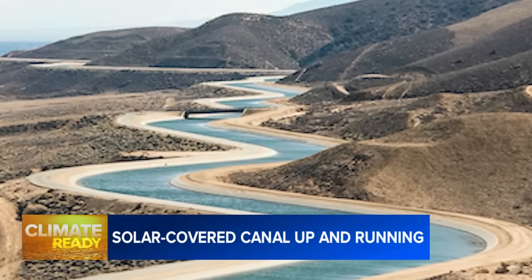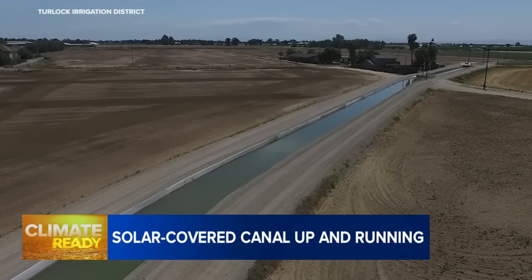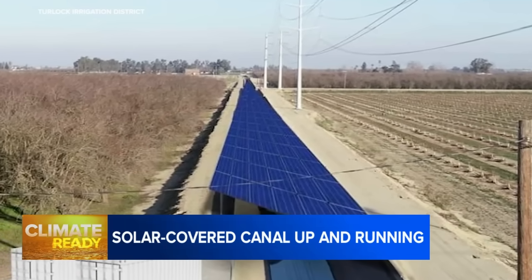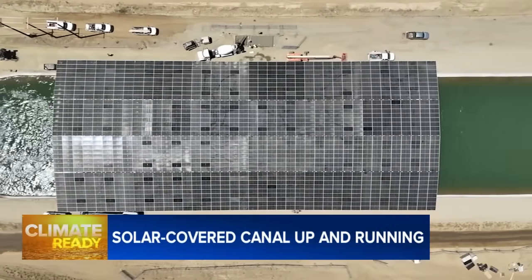Designers believe the concept of covering California's massive system of canals and aqueducts could extend the reach of solar power across the state without sacrificing valuable land. And since high-voltage power lines often run along the same state- or county-owned right-of-ways, it could be cheaper and easier to link the electricity to the grid. These sites were specifically chosen because of where we could interconnect into our local electric grid.